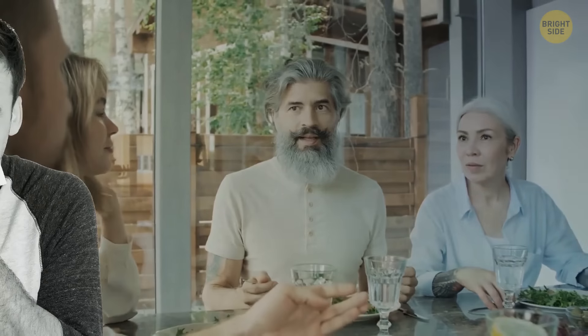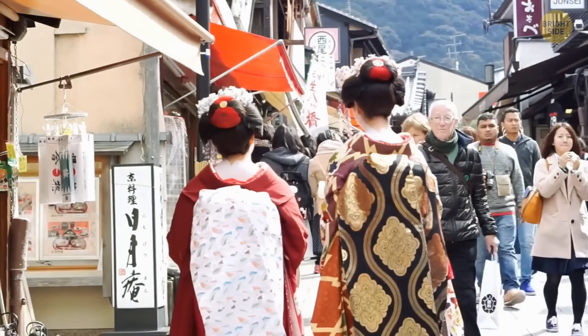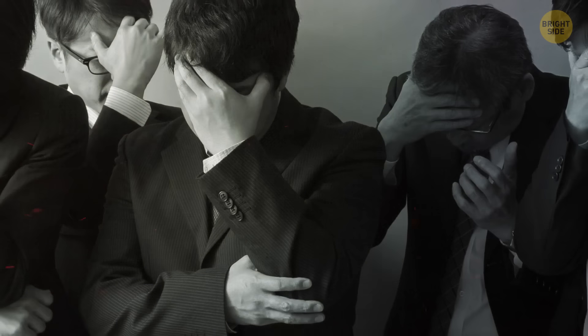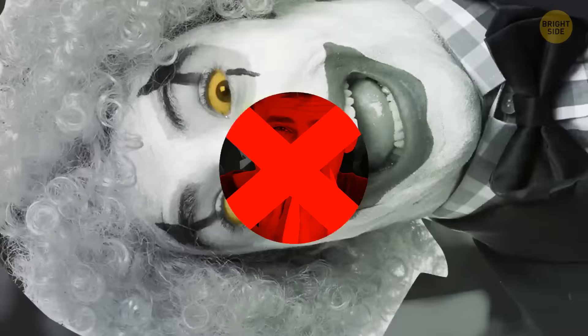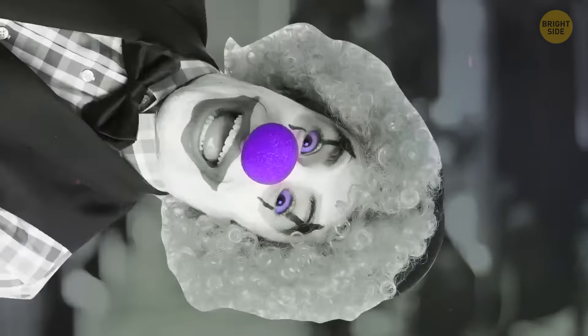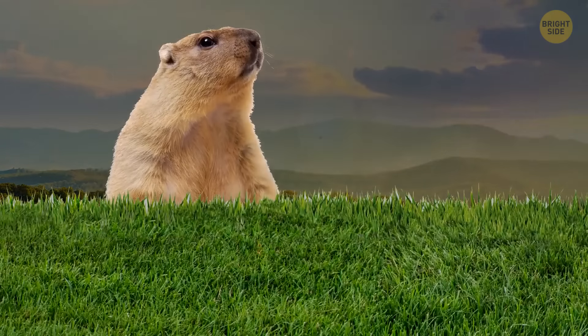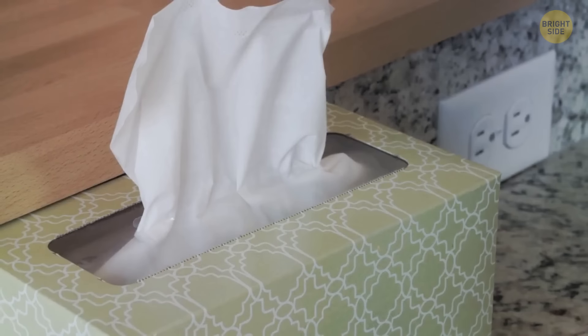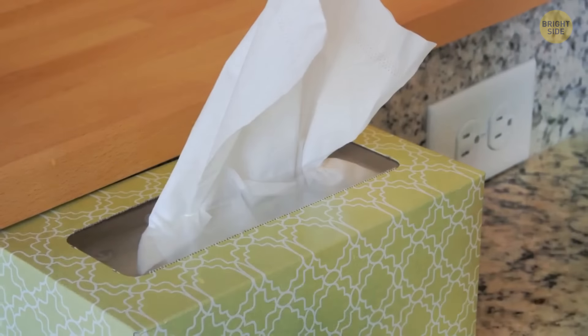In some places it's acceptable to blow your nose while at the dinner table, as long as you excuse yourself and turn away. But if you're vacationing in Japan, China, or South Korea, never blow your nose in public. If you must clear your nostrils, consider leaving the table and blowing your nose in the restroom quietly and away from any observers — it's considered rude and unhygienic to the people around you. Always use a paper tissue, not a handkerchief, and throw it away after use.